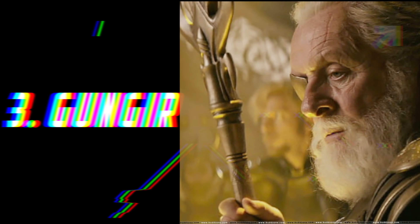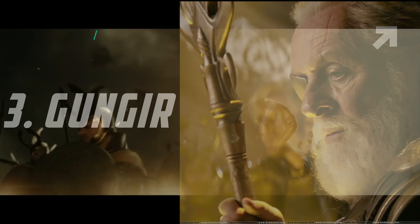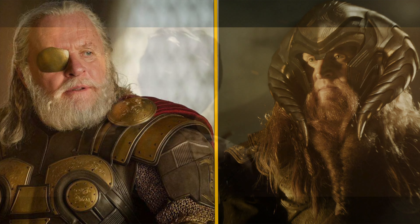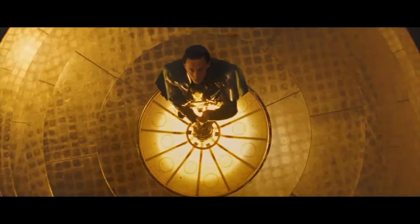The 3rd weapon is Gungnir, which is the main weapon of Odin. This weapon is one of the most powerful weapons in the MCU. It was used by Bor before Odin used it, and has the powers of two Asgardian kings. This weapon can do energy blasts and can destroy anyone with a single blast. The Destroyer can be controlled by this weapon, and it can also open the Bifrost. This weapon was also destroyed along with Asgard.